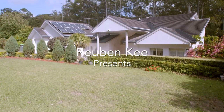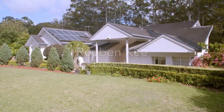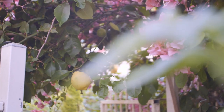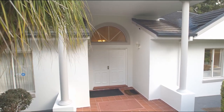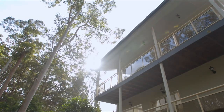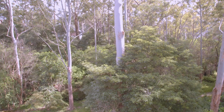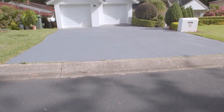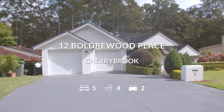Sweet melody amidst the beautiful gardens, singing birds and calming reserve, breaks forth a solemn and entrancing sound in harmony with nature. Exuding quality craftsmanship, a picture-perfect presence overlooking an idyllic outlook entrenched in peace and tranquillity. Welcome to 12 Bordewood Place, Cherrybrook, Sydney, Australia.